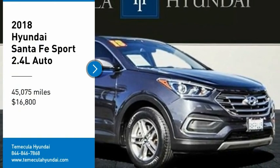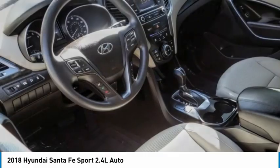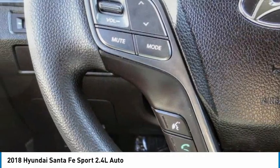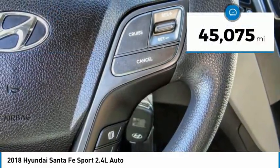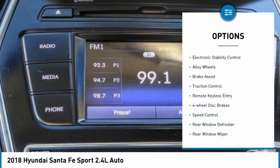Looking for the right vehicle? Check out the 2018 Santa Fe — style, quality, performance, value. This vehicle is priced below $20,000 and has less than 50,000 miles.